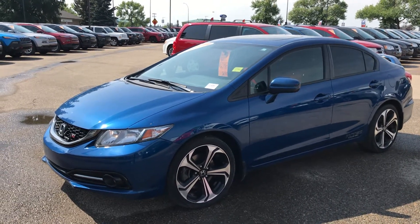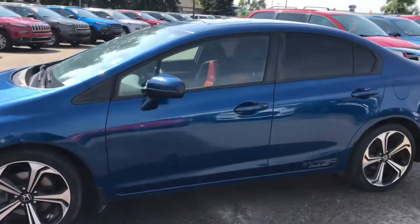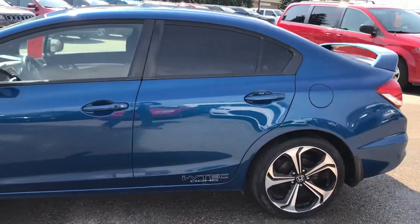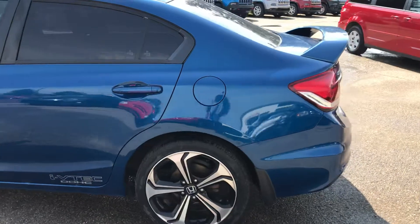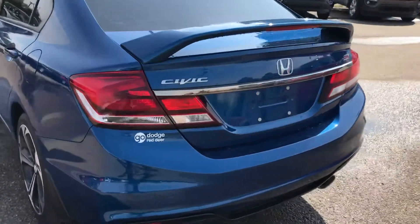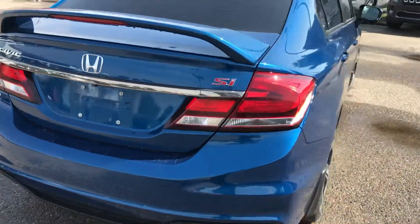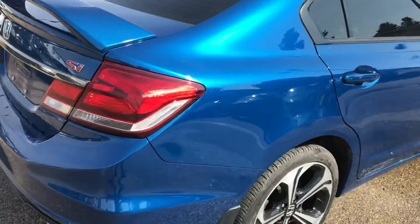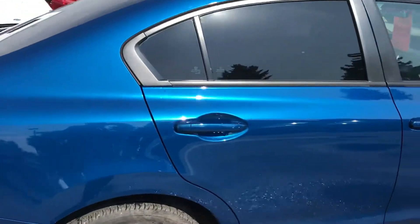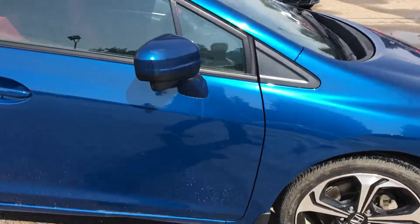Hey Ben, as promised here's a video of the 2015 Honda Civic, blue in color, manual transmission. It is an SI — cloth interior, heated seats. I will get more up close to the paint so you can see it. Just wanted to give you a quick once-over kind of thing.